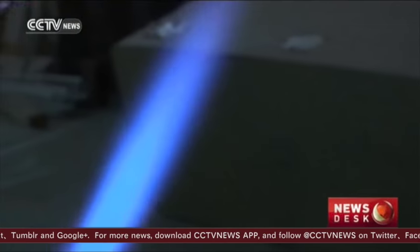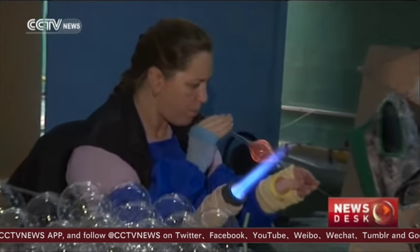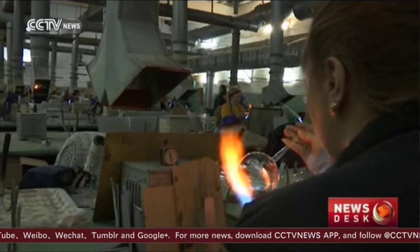Balls, pines, and bears, as well as conical or star-shaped treetops, are made by melting the glass with a flame which is then blown into shape. It's a process that hasn't changed much since this factory was first established in the 19th century.